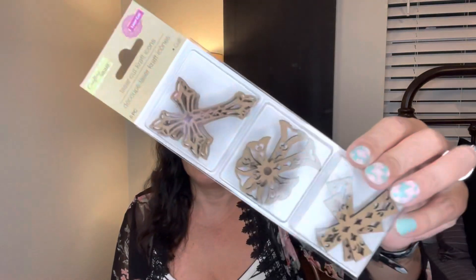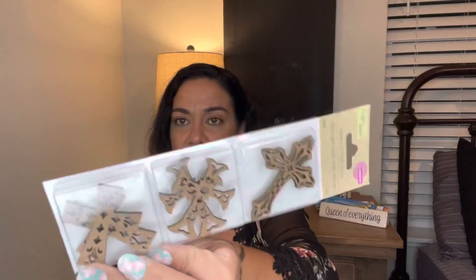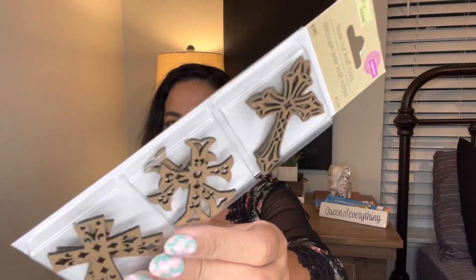I picked up some stuff that was new to this Dollar Tree — well, it's not new, it's been out a while, but this Dollar Tree took forever to bring it in. So I went in and thought, I don't have to go around shopping, I can just grab 10 items from here. The first thing I grabbed was a laser cut set — I got the crosses. You get three different kinds of crosses, six pieces total, two of each.